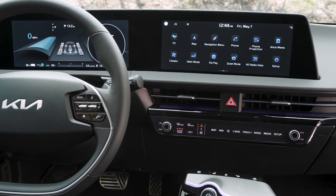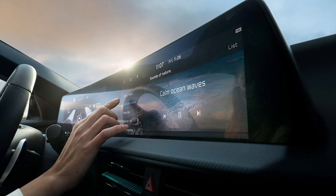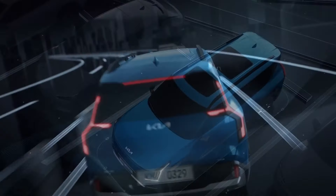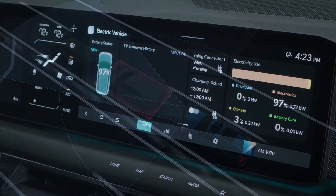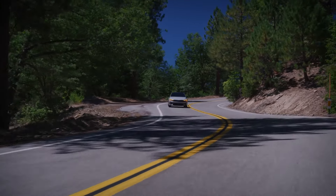OTAs are available for select Kia models and can update a variety of systems. For example, updates to the infotainment system can provide access to next-generation technology, and changes to the advanced driver assistance systems can improve functionality and safety. Future over-the-air updates may also include things like enhancing the range of EVs and improving drivability of traditional gasoline engine vehicles.